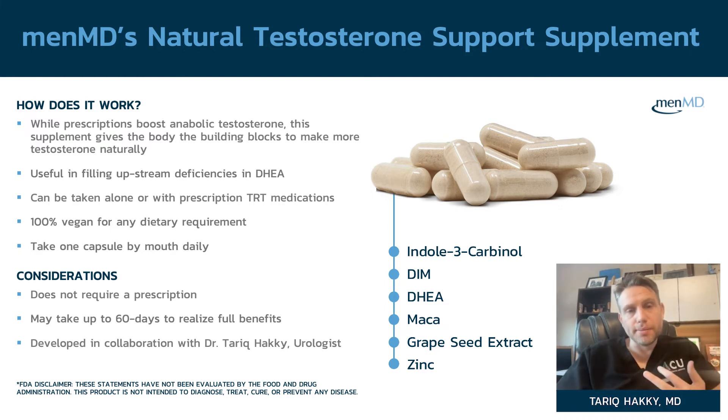This is an over-the-counter supplement — NMD sells it. It usually takes about 60 to 90 days to get the full effects. This supplement is a nice way of naturally pushing up your testosterone.